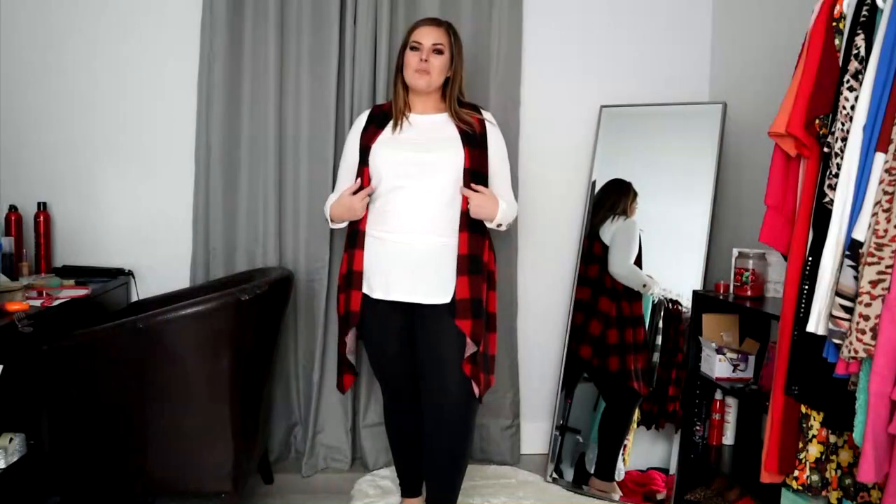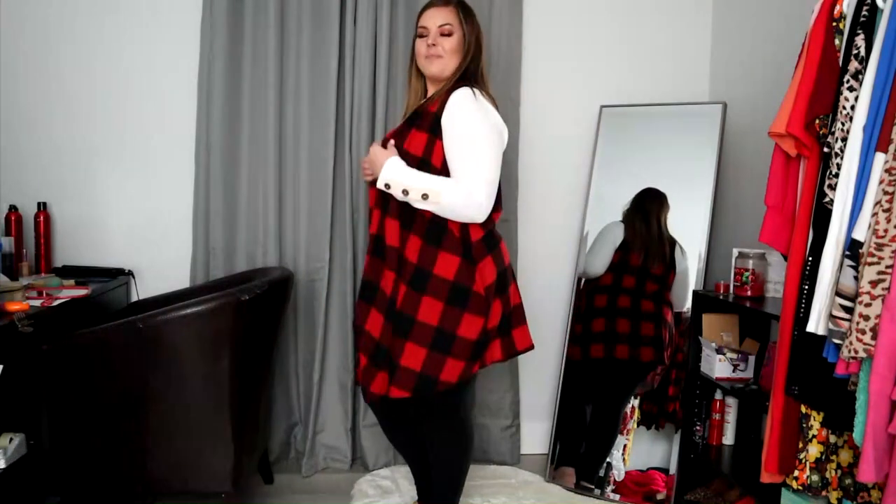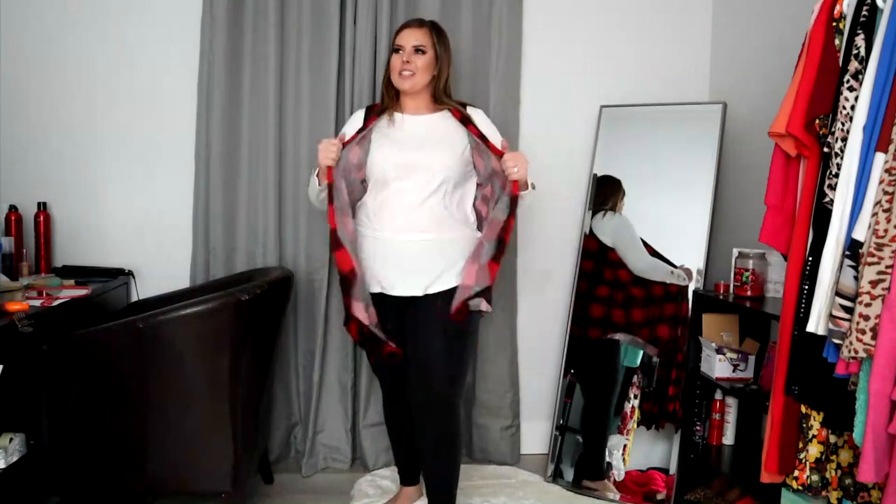It's a very generous fit — I would say the 3X would even fit a 4X, though maybe not in the bust. But this is meant to be worn open, so if you're a 4X and interested in purchasing, this would be that option. It is nice and long again. With buffalo plaid, you can pair it with almost every color. I think something like a mustard yellow — not sunshine yellow — would look really cute. This is $39.95 in the 1X.